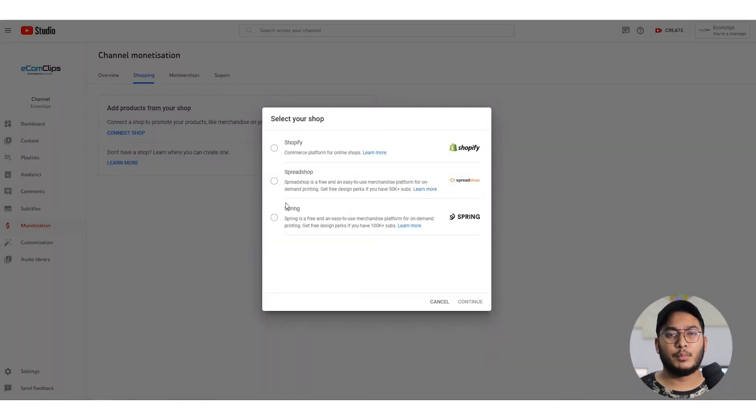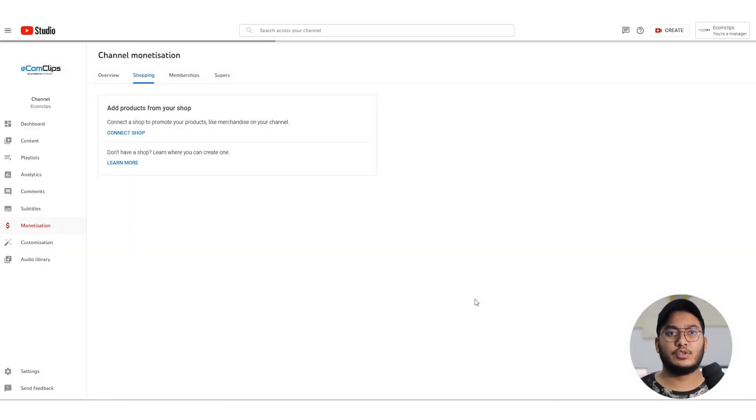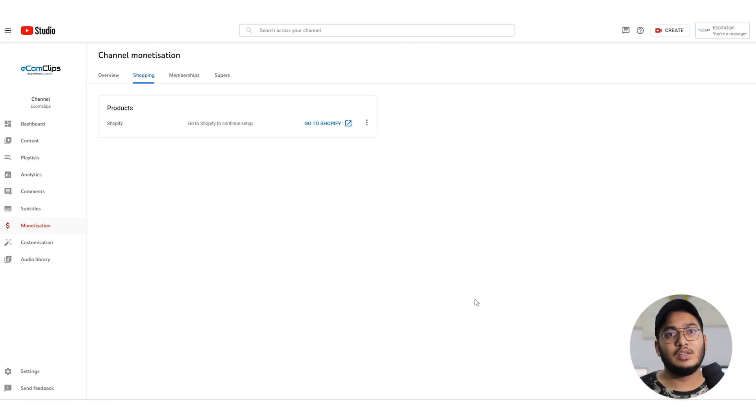Now click on Connect Store. A pop-up window will appear. Select Shopify. Now click on Continue. Shopify is now linked with your channel. Click on Go to Shopify — this will open Shopify in a new tab.